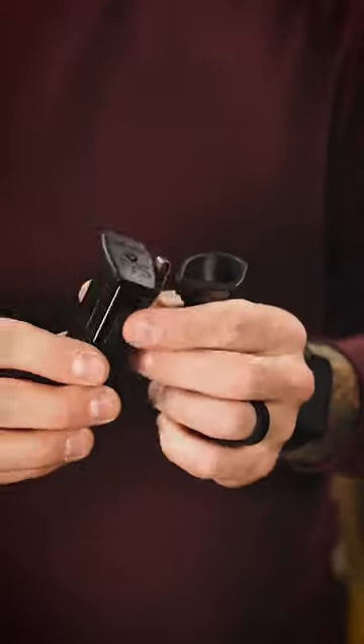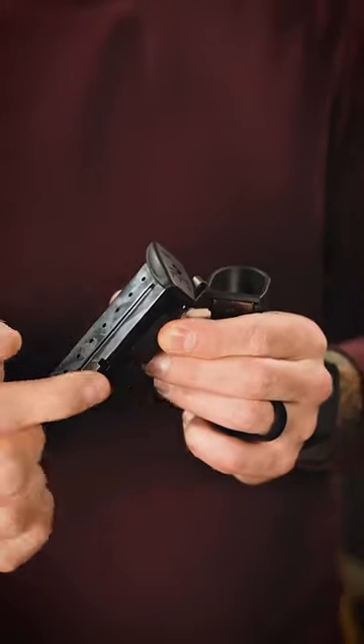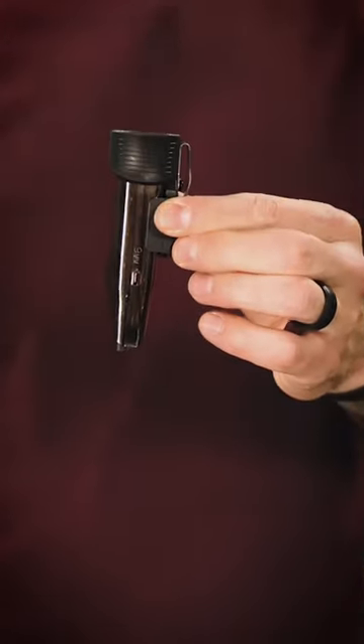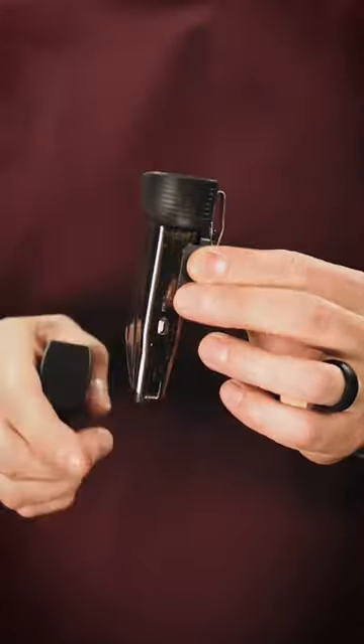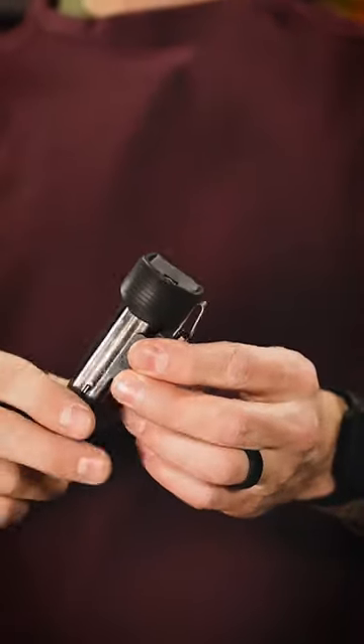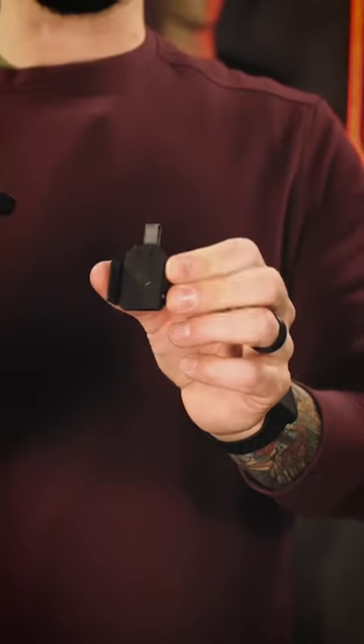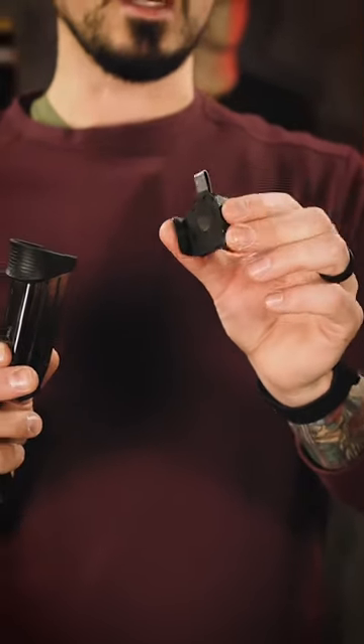Because it doesn't have to wrap all the way around the magazine, it can work with single stack mags and double stack mags. This also gives us flexibility — the only limitation is the width of the magazine. That's why every 9mm magazine works on a medium NeoMag.